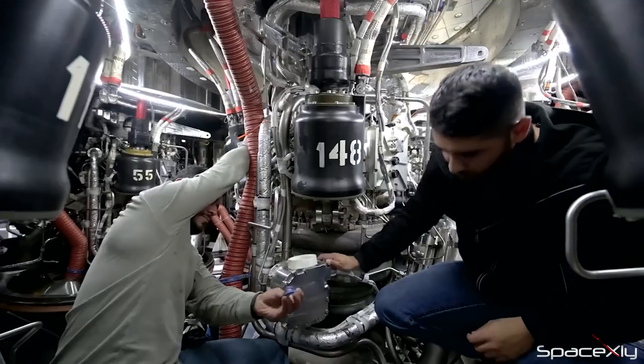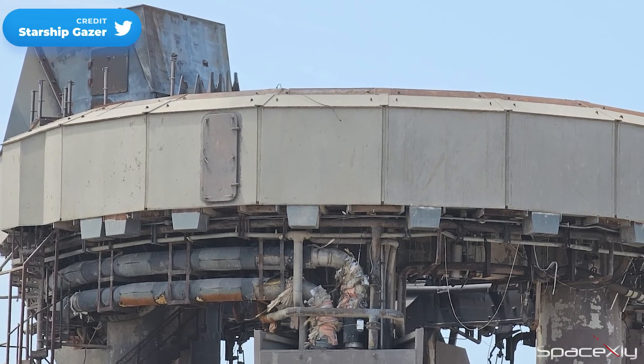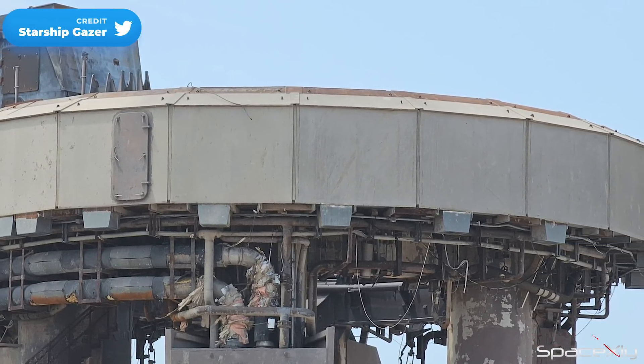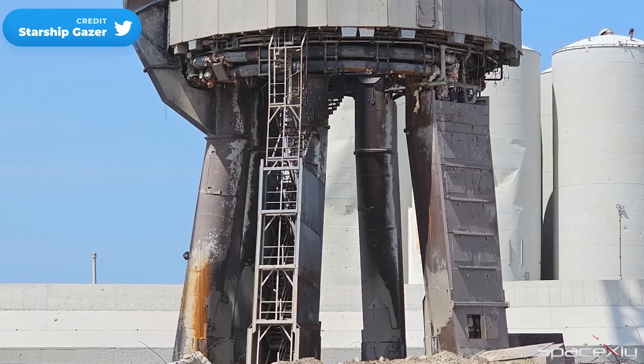Currently, the team is likely still in the planning stages for what to do next. The OLM cover panels made of a chromium-vanadium steel alloy did their job perfectly, protecting all the wiring and critical electrical components on the launch mount. It seems that the orbital launch mount is here to stay.